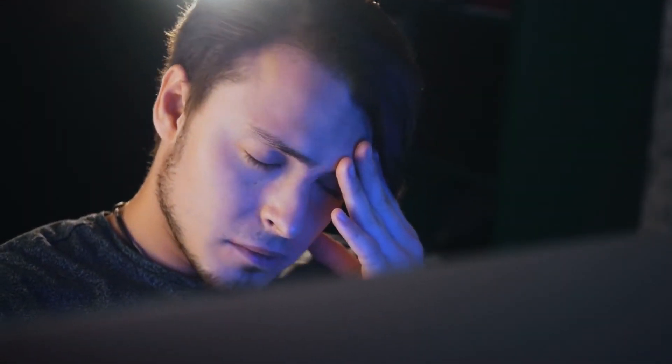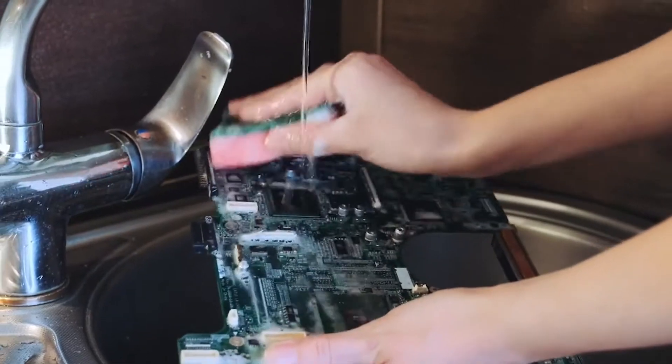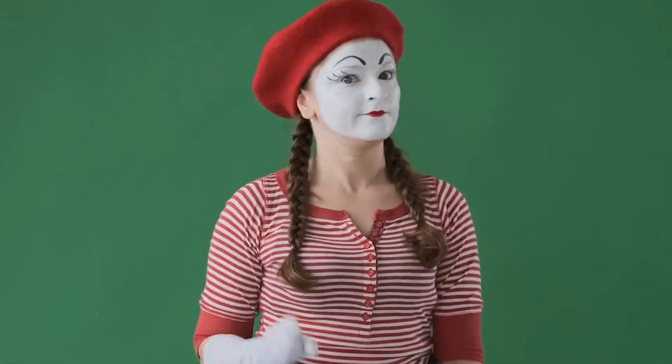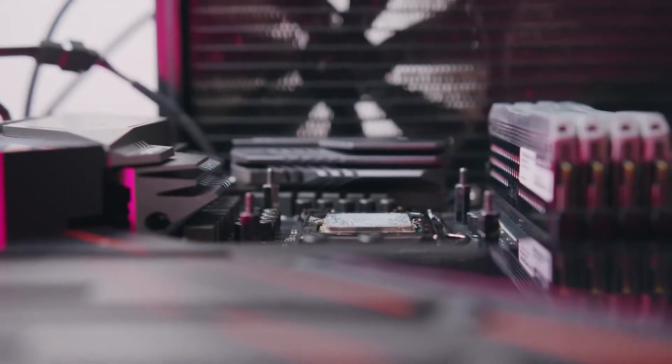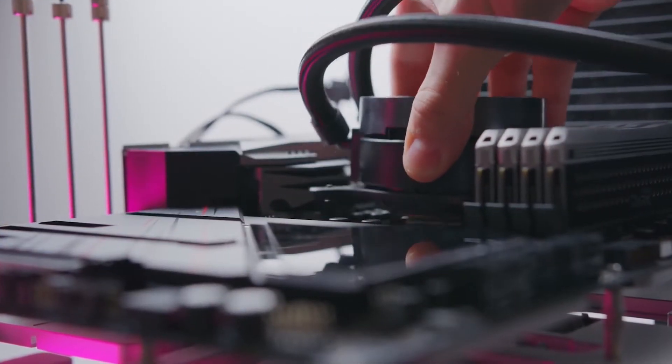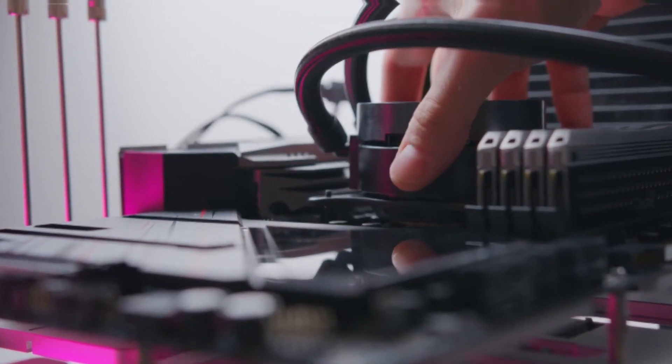Hey guys! Tired of your CPU lagging while you work? Don't want to deal with your CPU slowing down anymore? Well, we have the perfect solution for you. All you need to do is upgrade your stock cooler with one of these high-end units. With a simple investment, you will observe all the changes you wanted to see in your CPU.